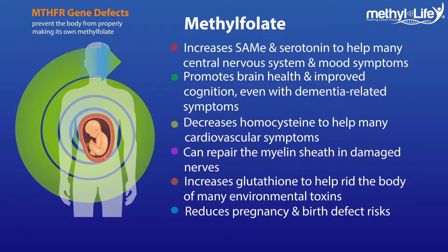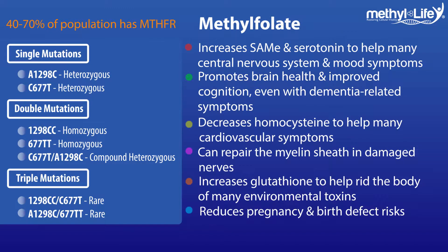Methylfolate can reduce pregnancy-related complications like infertility, miscarriages, and neural tube defects. It's currently being predicted that up to 70% of the population likely has some form of this mutation, which is wreaking havoc along the body's methylation pathway.